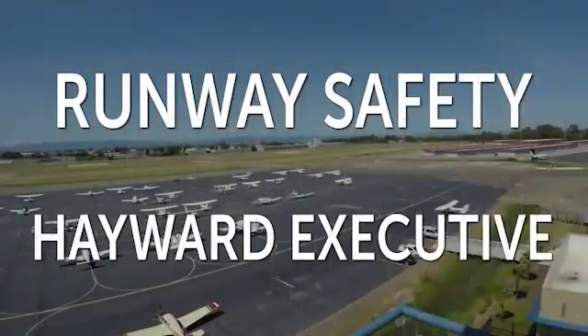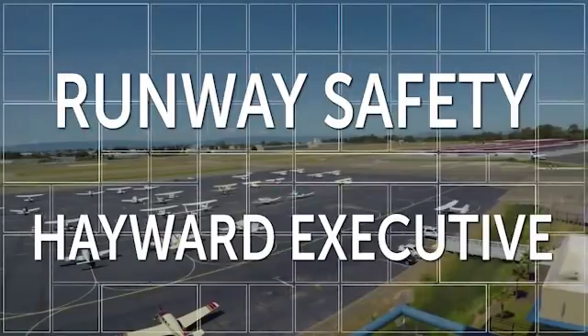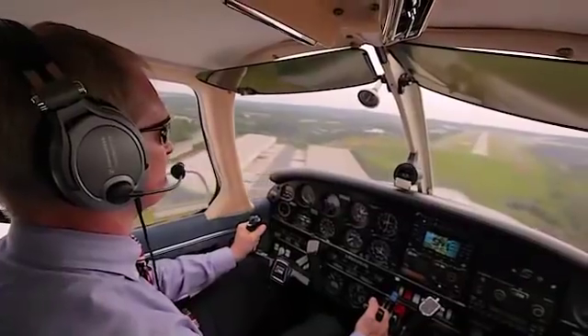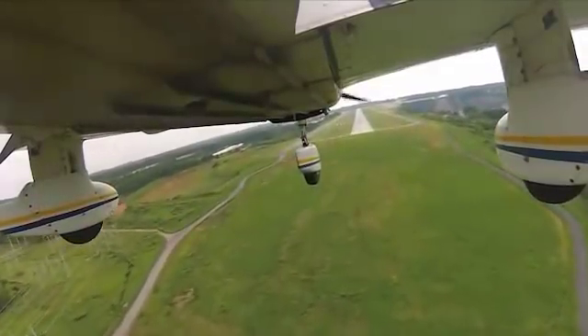As pilots, we know we're responsible for the safety of the passengers we have on board, but we're also responsible for the safety of those we encounter on runways and taxiways. Hi, I'm Mark Ward, a fellow general aviation pilot and also a flight instructor.